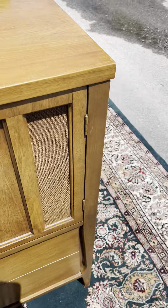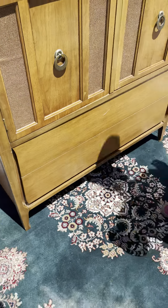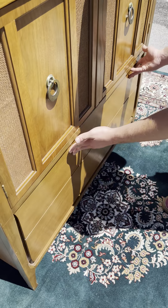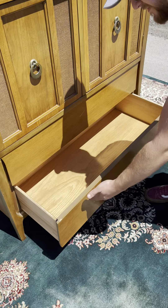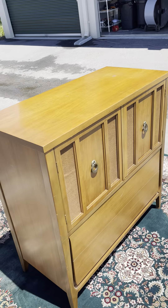There are a few cosmetic flaws — there's a little spot up top and a scratch on this drawer — but these drawers do slide in and out easily, which Zach will show you. They're nice and big, which is always a plus. It's well built and sturdy.